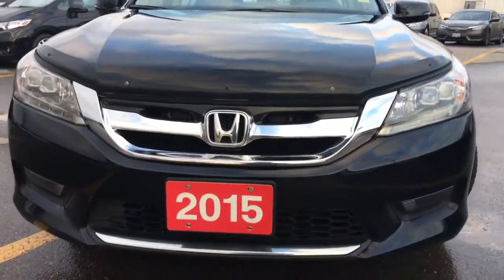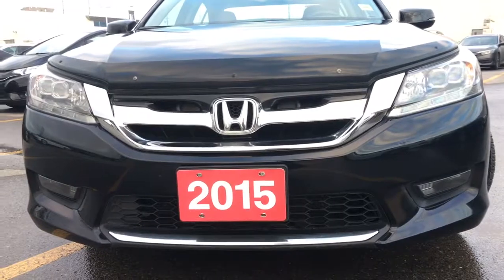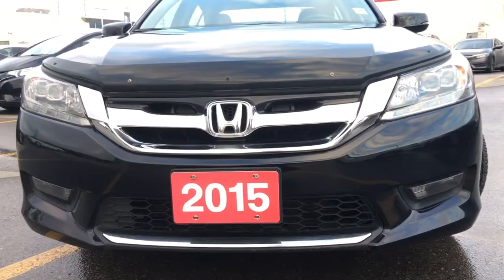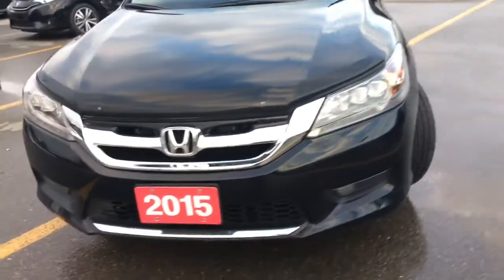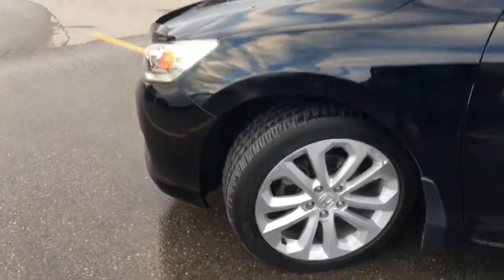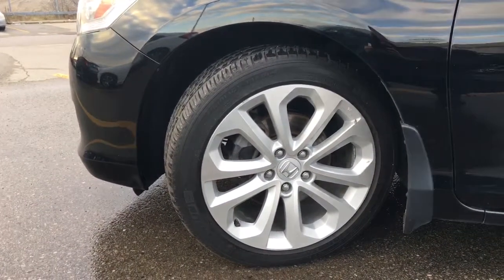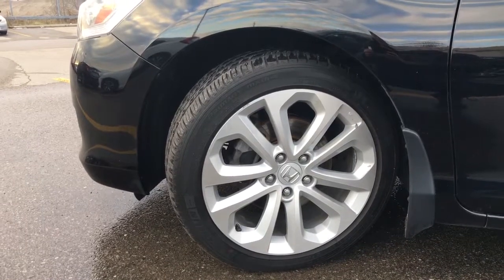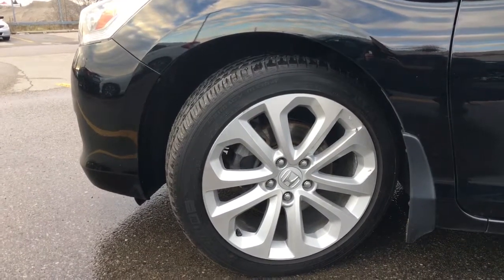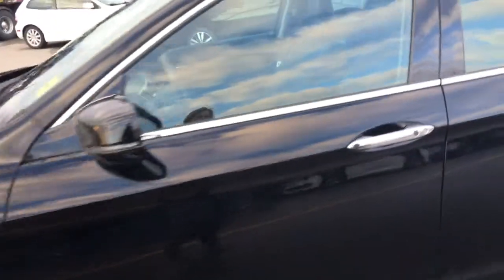Equipped with LED daytime running lights, LED headlights with auto on and off, and fog lights, you'll have no issues lighting your way. Coming around the side, you'll see we are riding atop the touring V6 exclusive 18-inch aluminum alloy wheels with blade silver diamond-machined face, and power-assisted ventilated front disc brakes and solid rear disc brakes.